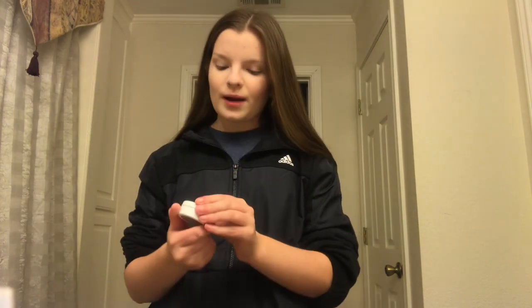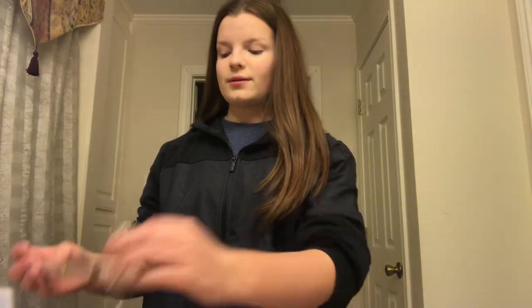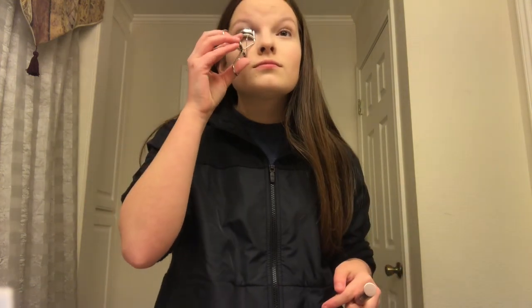Now I'm going to use the ColourPop highlighter in the shade Flexitarian. My face makeup is officially done. For mascara, my favorite right now is the Lash Paradise mascara, and I'm using this Lancôme eyelash curler. To finish off the look, I'm going in with this Anastasia Beverly Hills lip gloss in the shade Kristin.